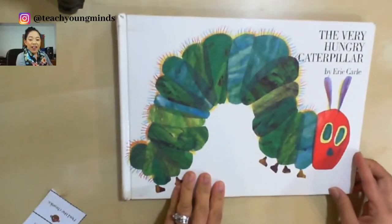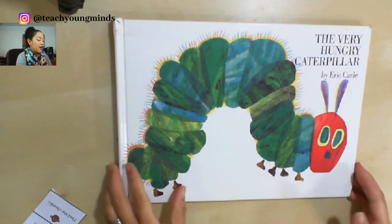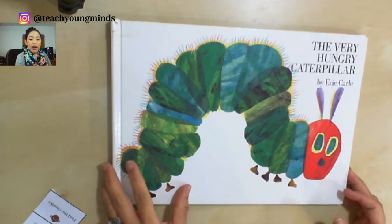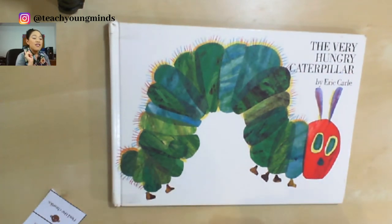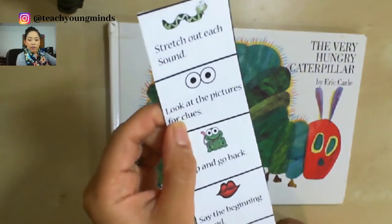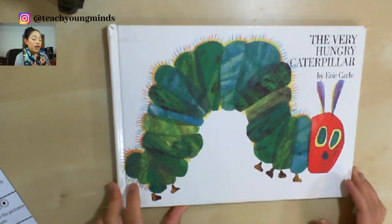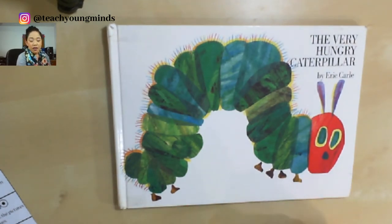Okay, that's our picture walk! Just from the picture walk we were able to gather a bunch of really important words — and a fancy way to say 'words' is vocabulary. Now we're going to read the story by reading the words. We already read the story through the pictures, and now we can read it through the words. When we read the words, we're going to use this strategy: look at the pictures for clues. If we come to a word we don't know, we'll look at the pictures to help us.